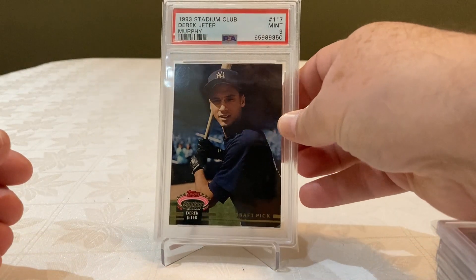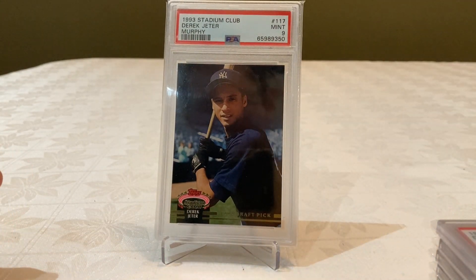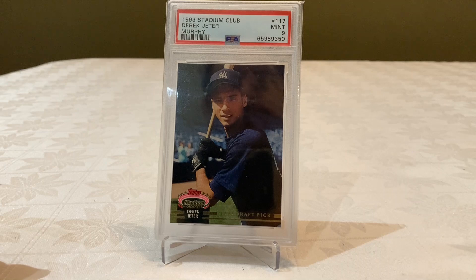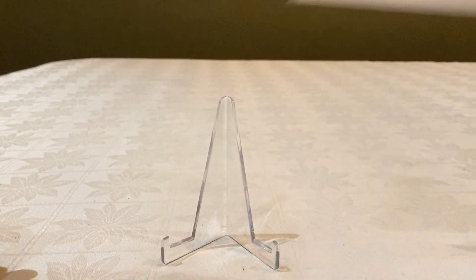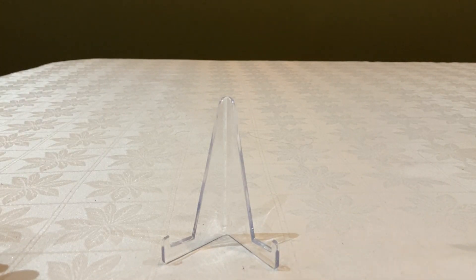And the last one — Stadium Club, also with a 9. So this is my Derek Jeter Rookie PSA set collection. Thank you so much and see you soon. Bye.